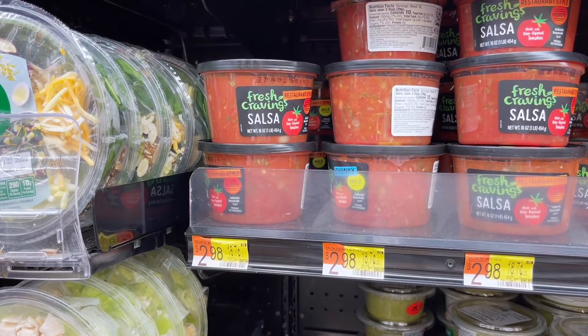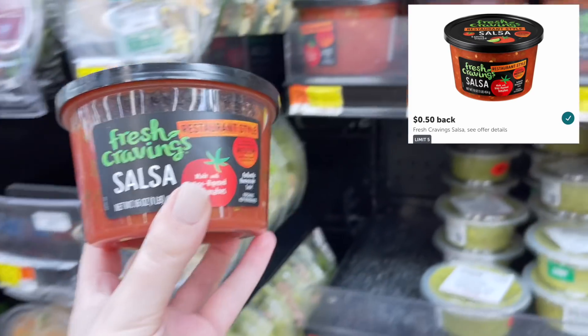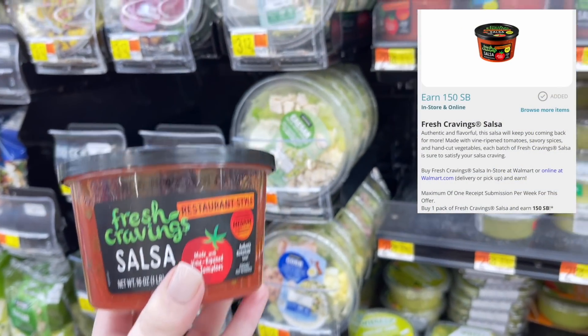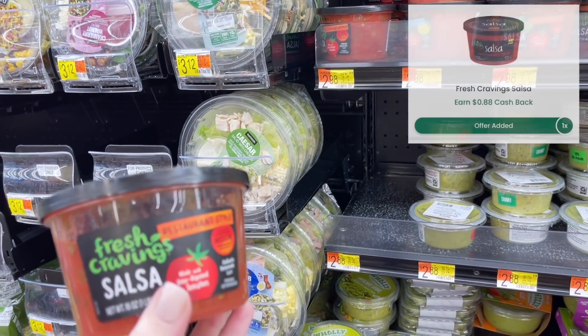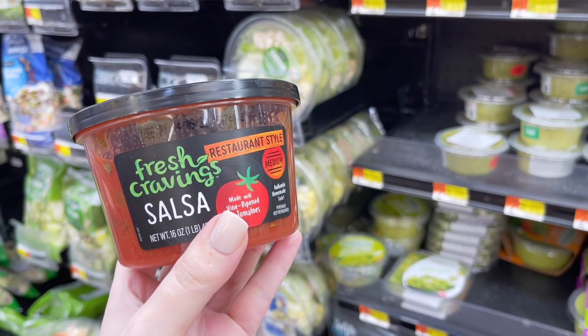We have a really hot deal on this Fresh Craving salsa — priced at $2.98. We have a 50 cent Ibotta rebate, a $1.50 offer on Swagbucks when you buy one, and $0.88 back on Checkout 51. That's going to make it just 10 cents for this salsa.